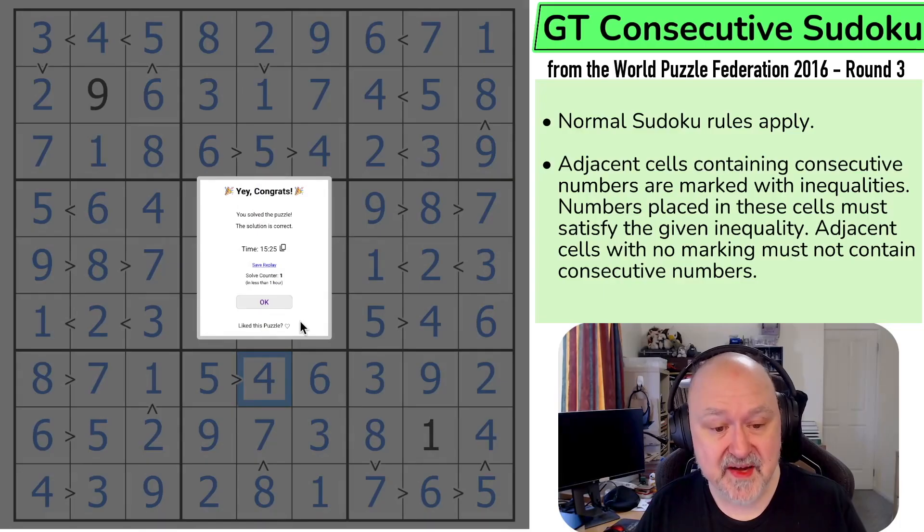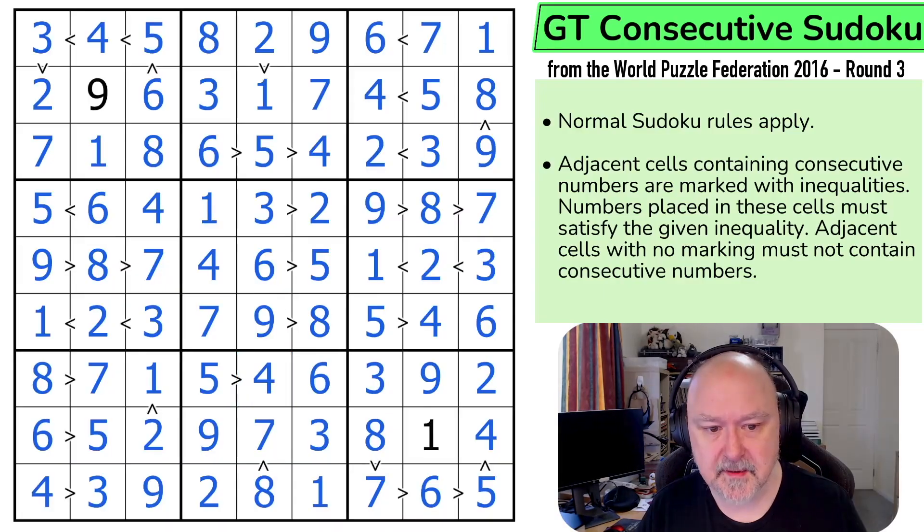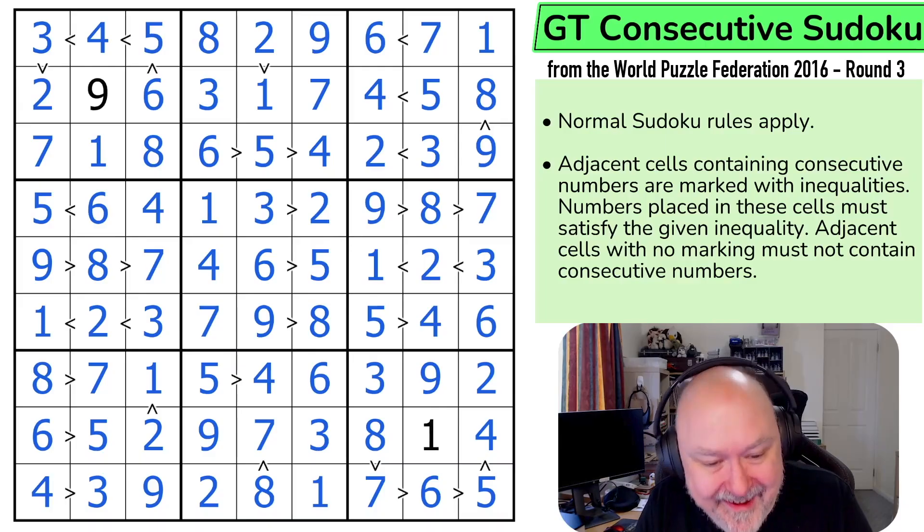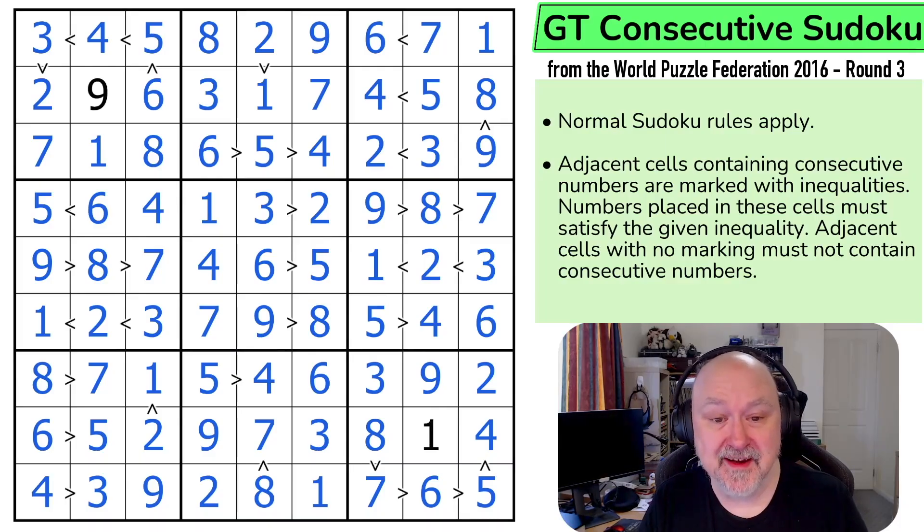If I thought about the negative constraint more I possibly could have done that faster. I used it right at the beginning and then completely forgot about it. But that was a lot of fun — I enjoyed that puzzle. Greater than consecutive Sudoku, really interesting concept. If I'd kept the negative constraint in my head there were probably opportunities to speed things up, but it doesn't matter. I was finding stuff and having fun, and if I was finding stuff and having fun, I was a winner.